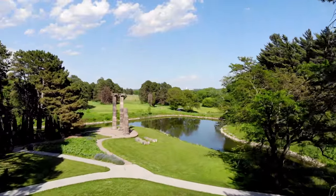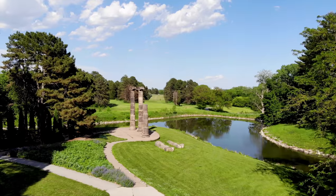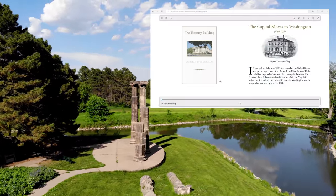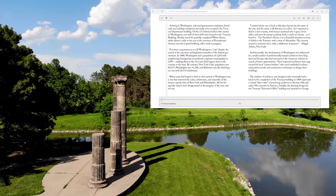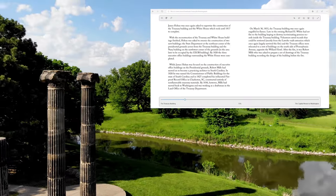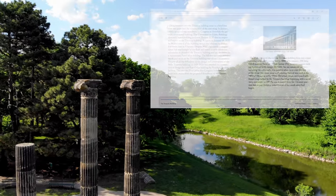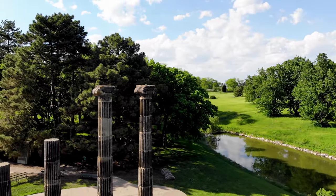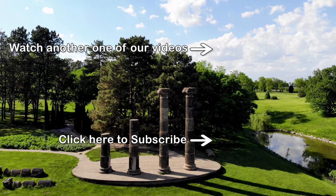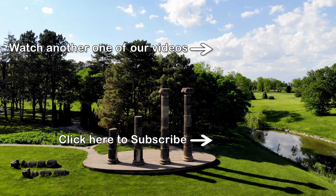There are countless threads of history like this to discover. Let me know in the comments what your favorite historical thread is. If you want to know more about the US Treasury Building's history, I'll leave a link to a free e-book that I found really interesting while researching this video. Feel free to share it with your history friends, and subscribe so you don't miss any future History Thread videos. Until next time, thanks for watching.